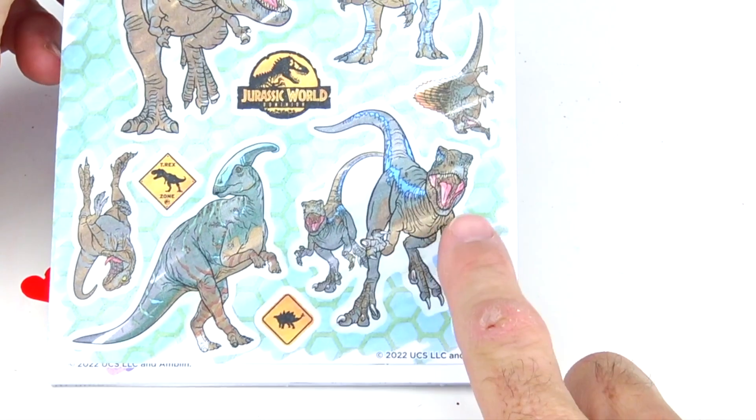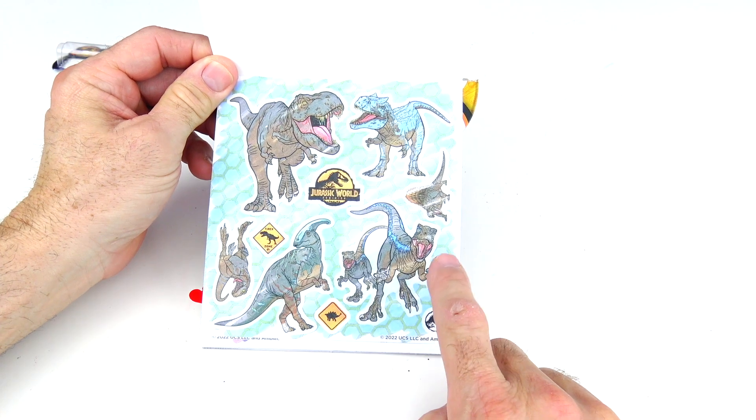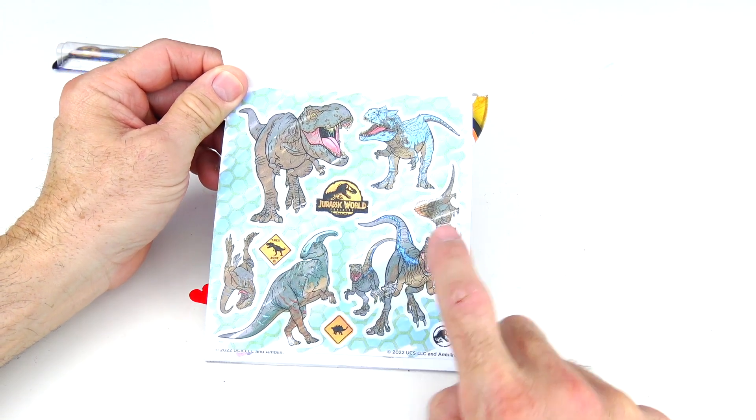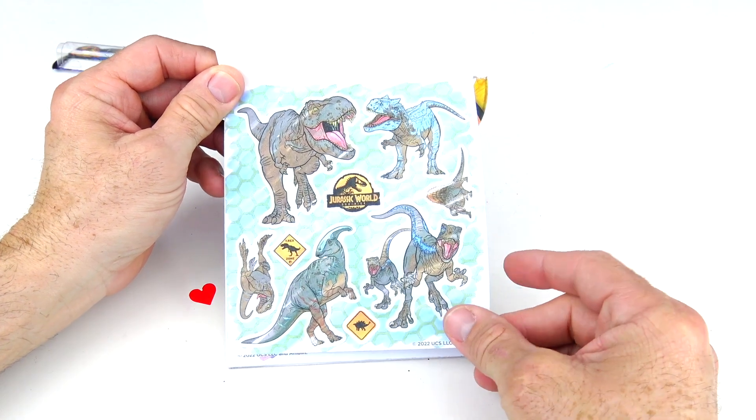And that was blue right there. There she is. It looks like we have a Parasaurolophus, a Spinosaur maybe, and a T-Rex. That's the first page. Let's go on to page number two.